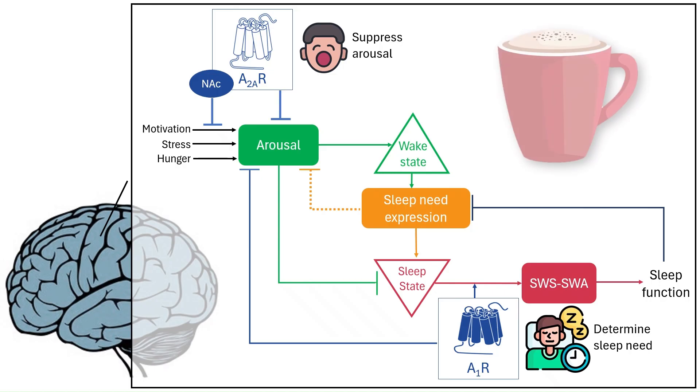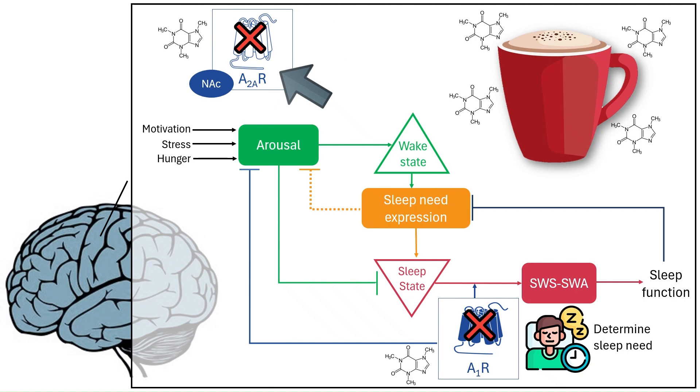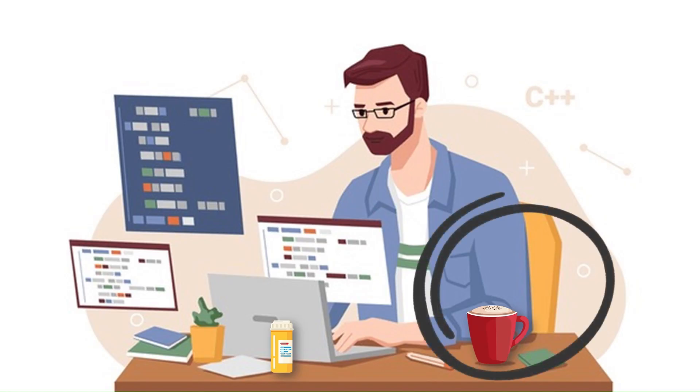Then caffeine shows up. It slips into the brain and blocks both A1 and A2A receptors. But its most potent wake-promoting effect comes from blocking A2A receptors, which keeps the sleep gate firmly shut. That means the time-to-sleep signal never gets through, the deep sleep drive is weakened, and wake-promoting neurotransmitters such as dopamine, acetylcholine, and norepinephrine keep firing. Importantly, caffeine doesn't directly flood your brain with those wake-up neurotransmitters — it just stops your brain's shut-off systems from working. That's why caffeine's effects are generally mild compared to stimulants like amphetamines, and why you can grab it at any café without a prescription.